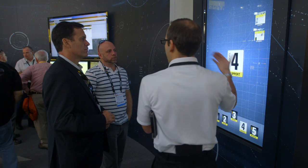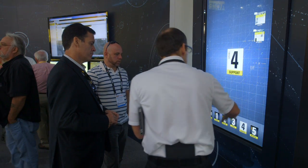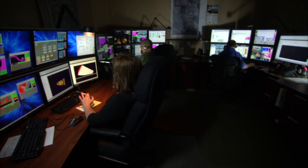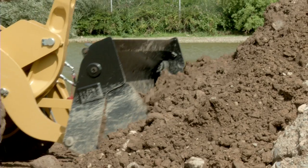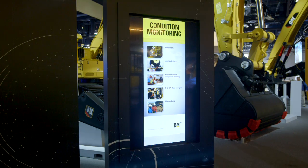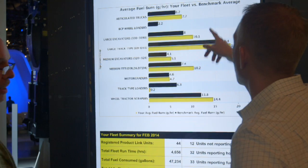Level four goes a little bit deeper with the dealer and the customer to promote the simple maintenance and preventive maintenance programs that we have out there that really keeps the product going. And level five is where they actually just completely manage the fleet and the customer just puts somebody in the seat, moves the dirt, and does what they do best while we do what we do best.